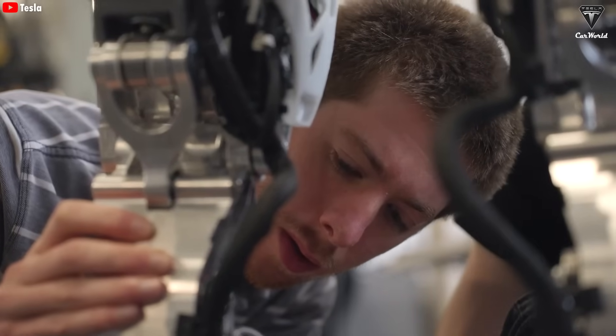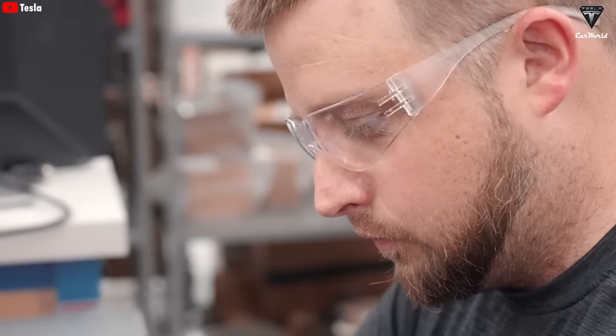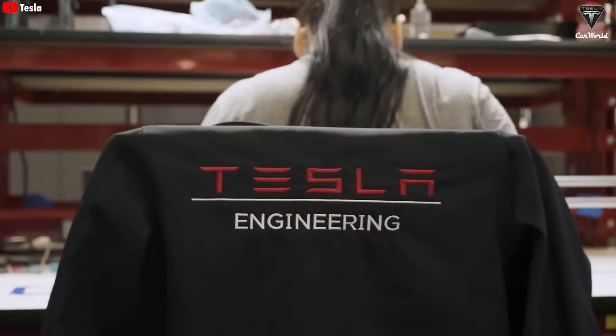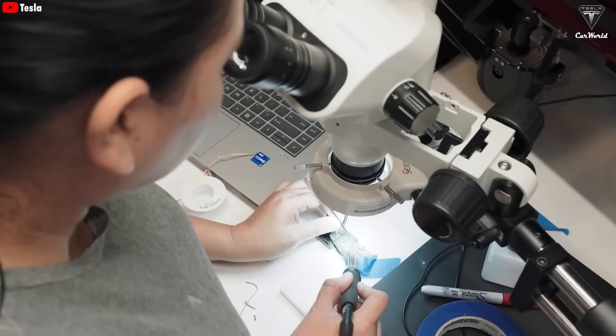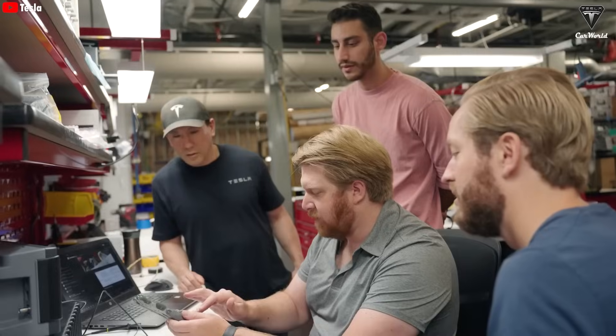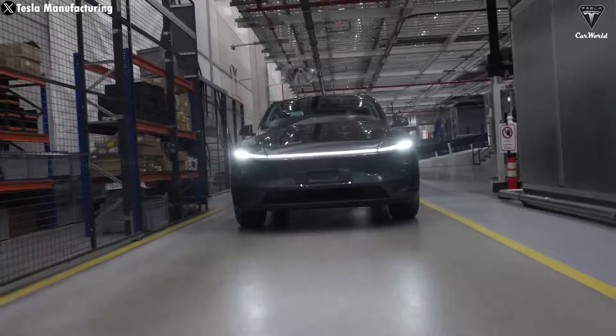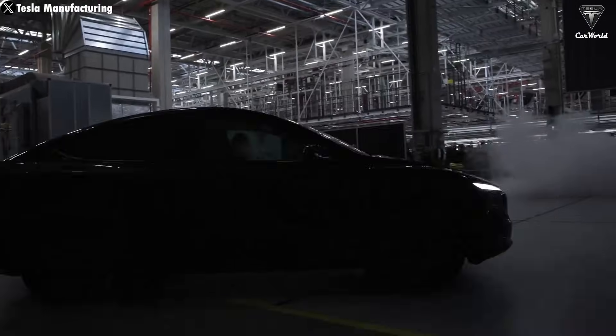So in our view, Optimus Gen 3 is likely to be redesigned to strike a balance between aesthetics, cost, and mass production capability. That doesn't mean it'll look cheaper — quite the opposite. It'll probably follow the same approach Tesla uses with its EVs. Take the refreshed Model Y, for example: it's better designed and more efficient without increasing production costs.